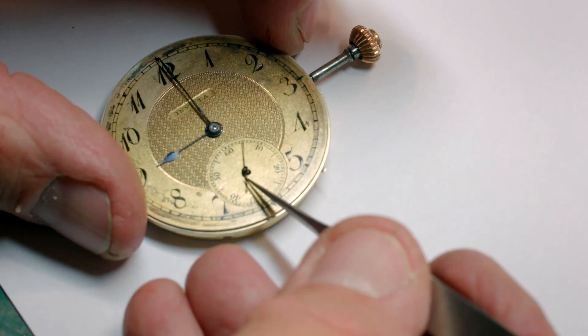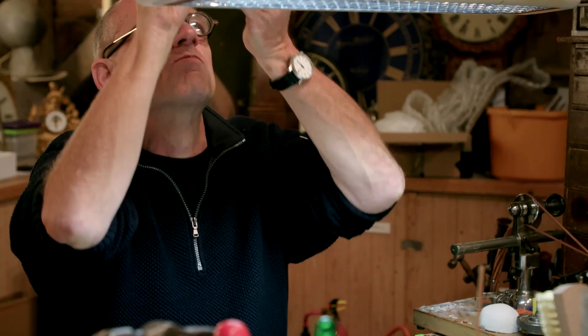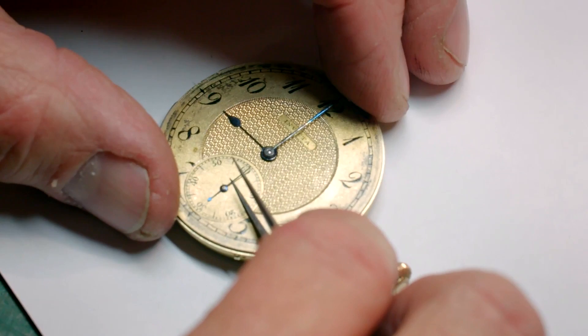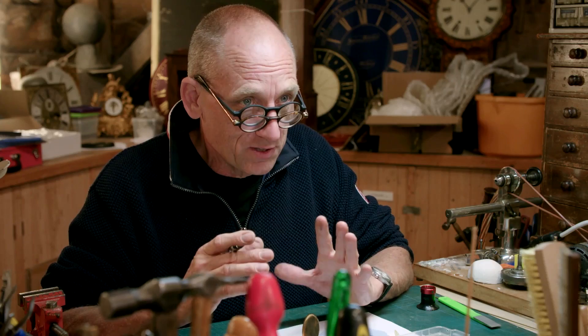I'm just going to pop the hands on there — these hands just push on friction tight. We've got a slight problem: it's stopped. Well, that's a relief — it was just the seconds hand touching the dial. Thank goodness for that. The seconds hand is actually attached to a very fine part of the mechanism, and the slightest bit of friction will stop the watch. So it's very important that it doesn't touch the dial. Very pleased that that's all it was.